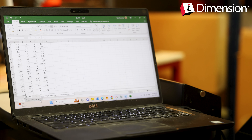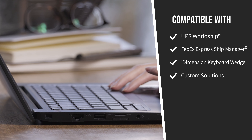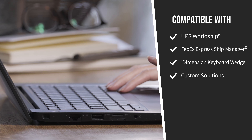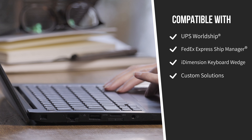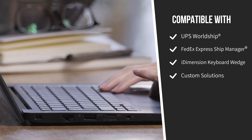When integrated with parcel shipping software, iDimension Keyboard Wedge will automatically transmit weight and dimensional data directly to your shipping software such as UPS WorldShip or FedEx Ship Manager, virtually eliminating errors and carrier fees.